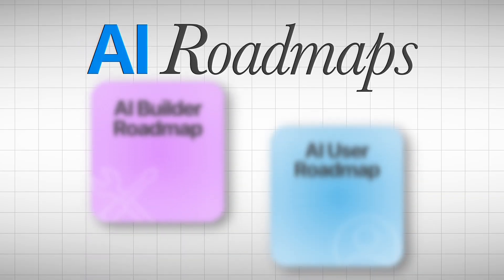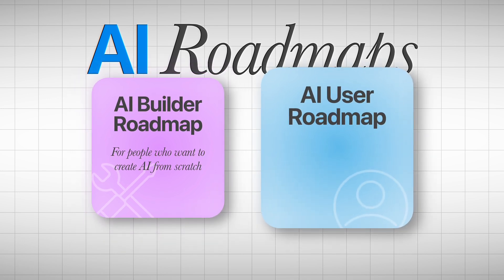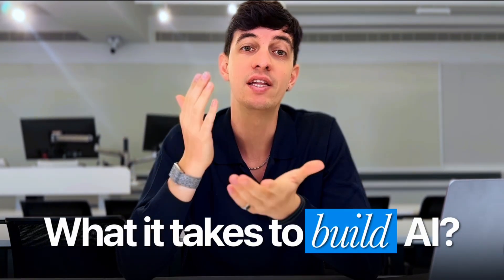I want to cover two roadmaps in this video. What I call the AI Builder Roadmap, for people who want to create AI from scratch, and the AI User Roadmap, for those who want to use ready-made AI tools to boost their projects or work. It's important to have a basic grasp of both approaches before you decide which one fits you best, so you know exactly what it takes to build AI versus use AI.